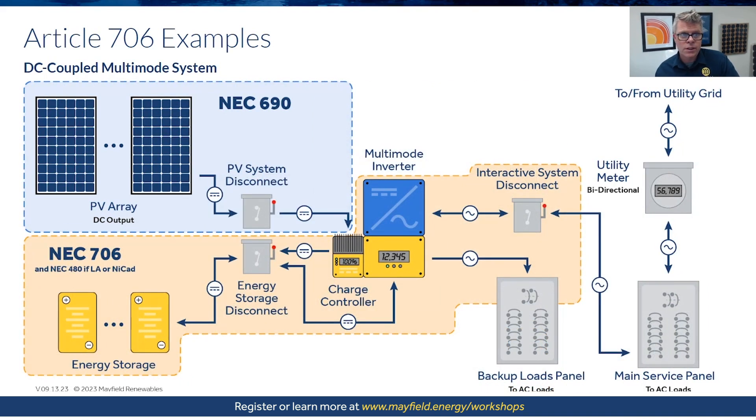On a DC coupled system, the same premise applies in terms of what we're providing for backup power, but the layout looks a little different. There's a charge controller and a multimode inverter. We see the delineation where 690 stops at the PV system disconnect and where 706 begins. Article 480 requirements, which we'll cover in a future lesson, apply if those battery components are separate.